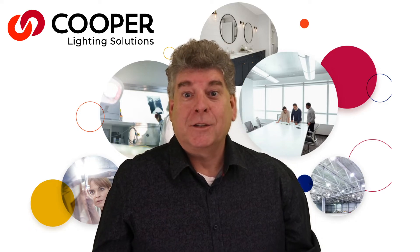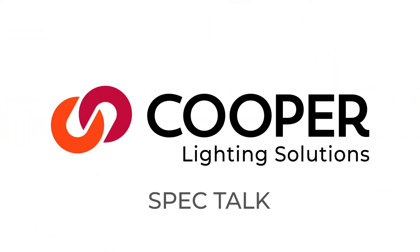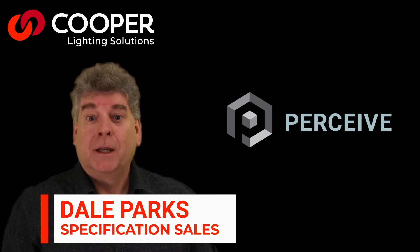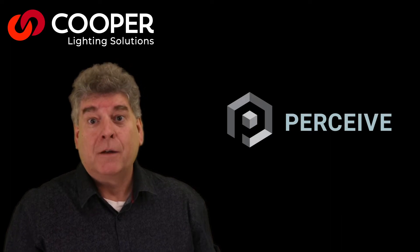Hi, I'm Dale. This is another CLS Toronto Spec Talk. Stay tuned. I'm Dale Parks from Cooper Lighting Solutions Spec Team in Toronto. Today on this special episode of Spec Talk, we will be introducing the all-new Perceived Specification Series from Metalux.